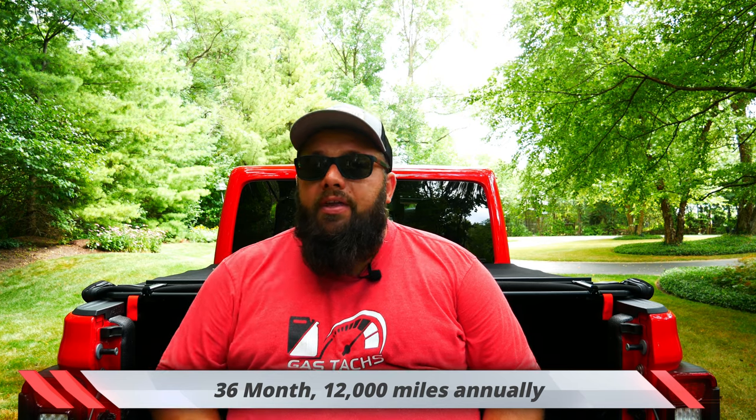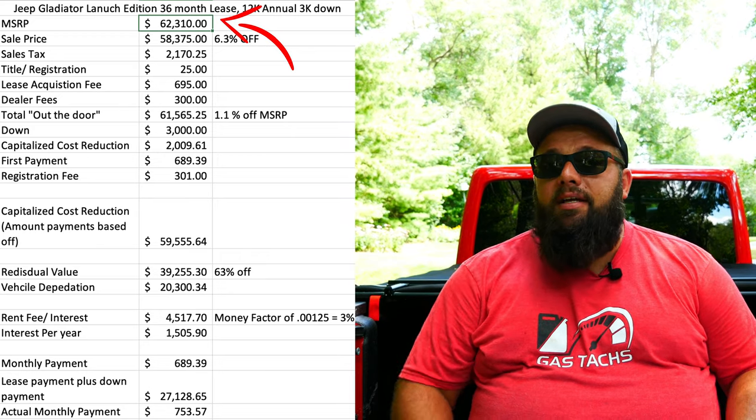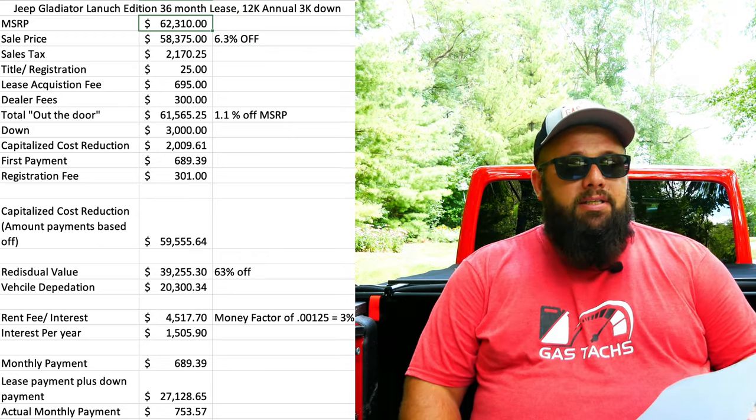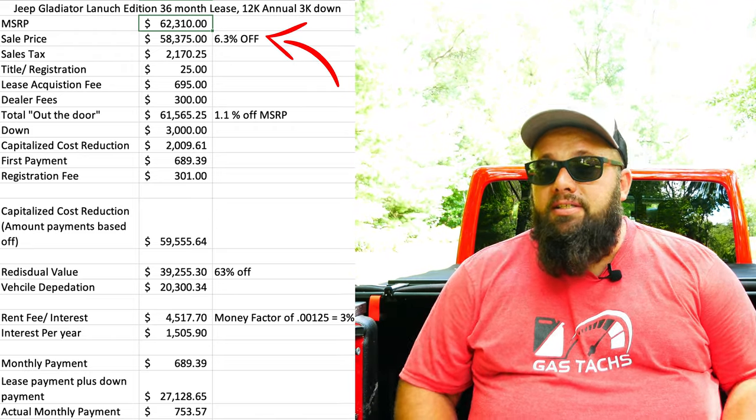This is a 36-month, 12,000-mile annual lease. MSRP was $62,310 for this car. After I negotiated a 6.3% discount, the vehicle came out to $58,375. Most people think this is the out-the-door price — no, this is your negotiated price before all the fees. So let's jump into the fees.